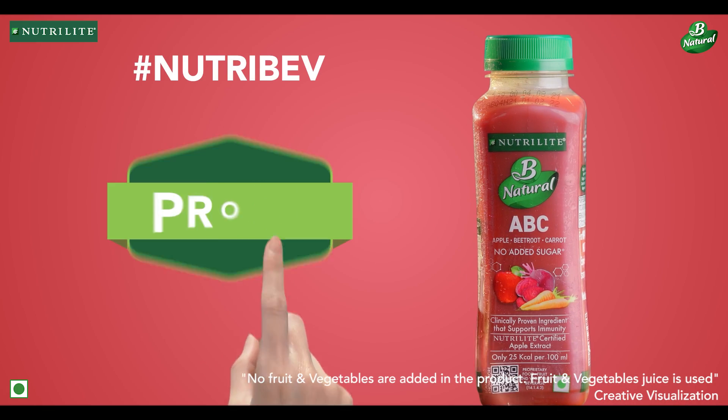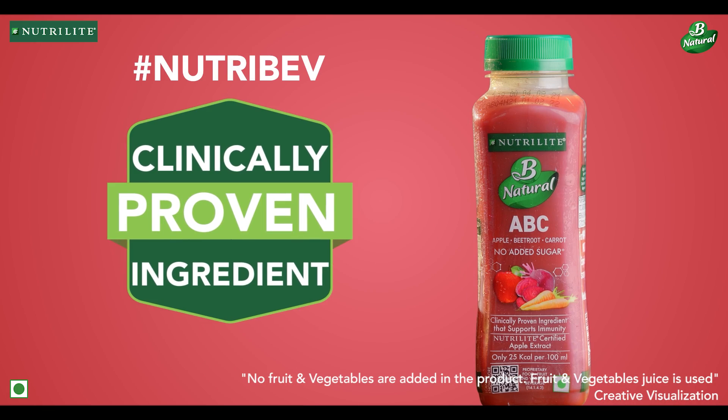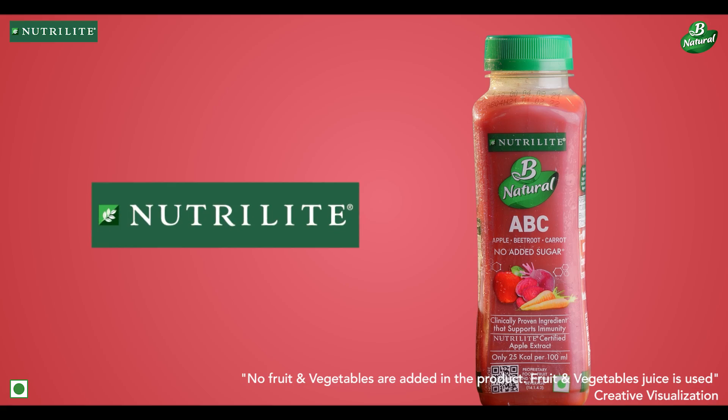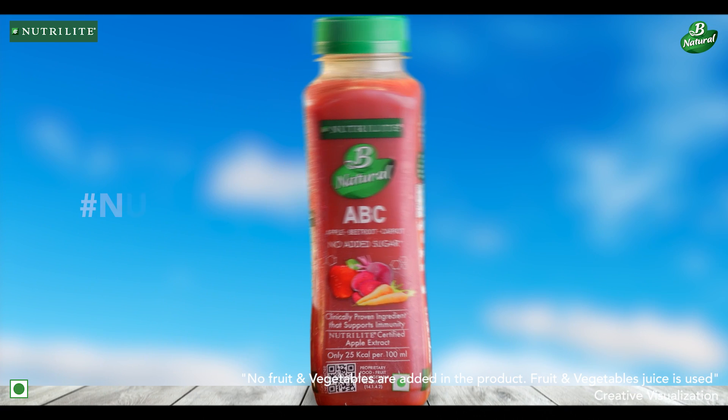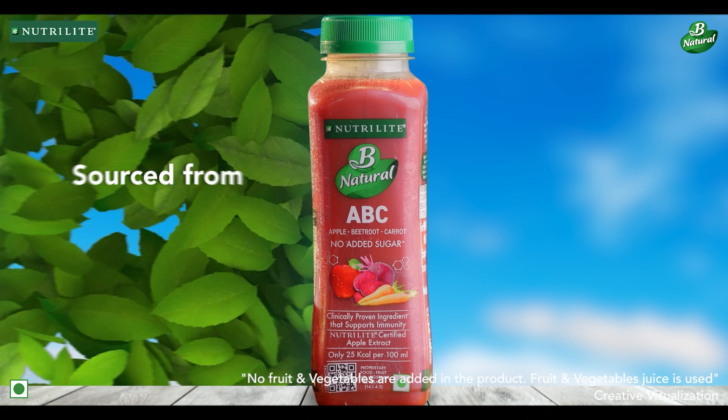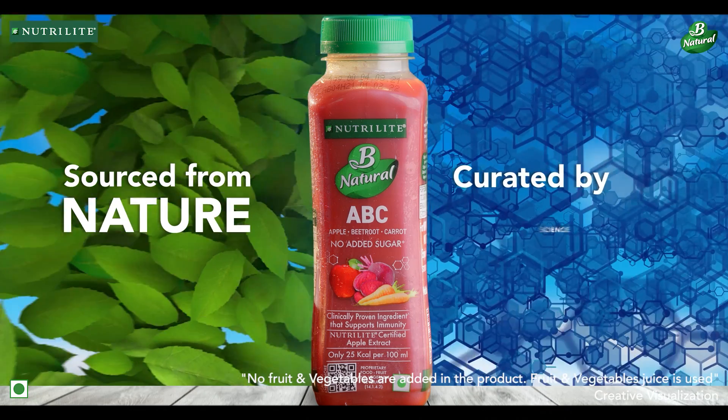This NutriBev contains ITC's clinically proven ingredient green coffee extract, which supports immunity, and is powered by Nutrilite apple extract. Nutrilite B Natural ABC — a NutriBev which is sourced from nature and curated by science.